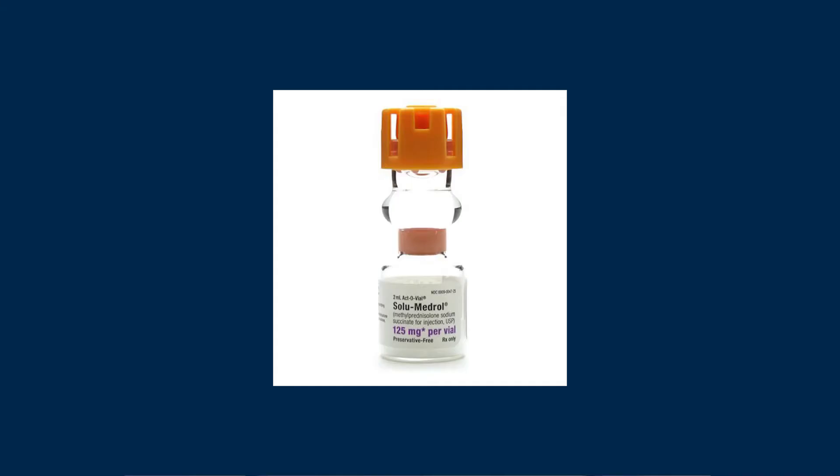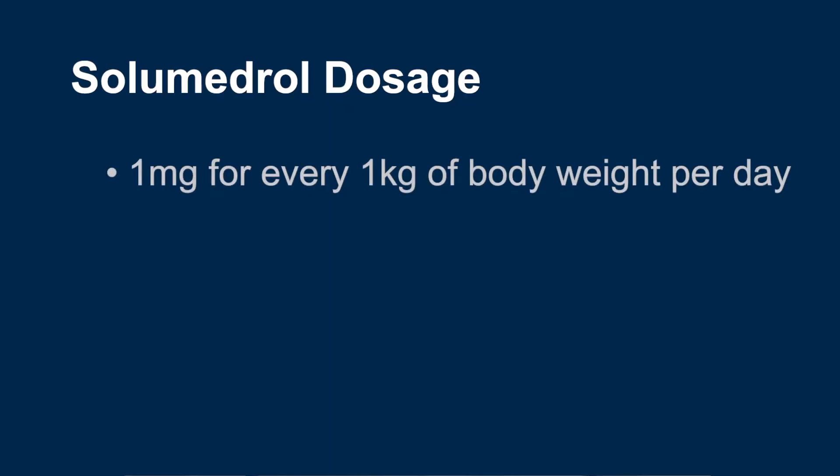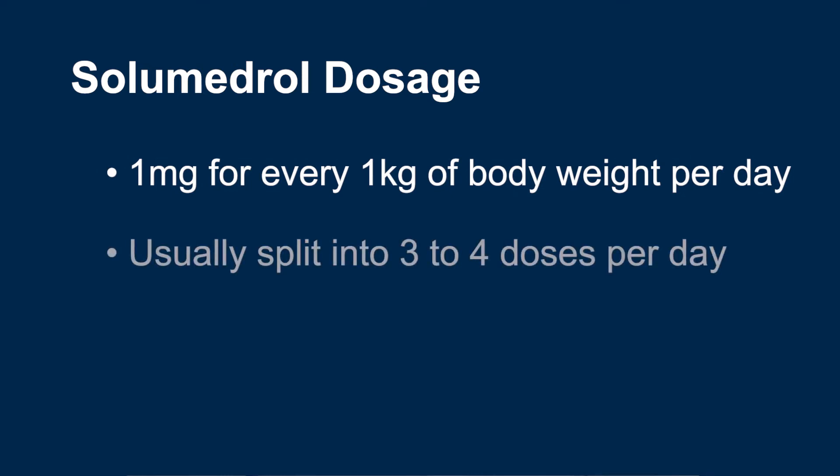Most commonly, systemic steroids are given in two formulations. The IV form is usually given as methylprednisolone, known by the brand name solumedrol. Solumedrol is often given at a dose of about one milligram for every one kilogram of body weight per day. Sometimes this is given once a day, but in most cases the dose is split up to three to four times per day.